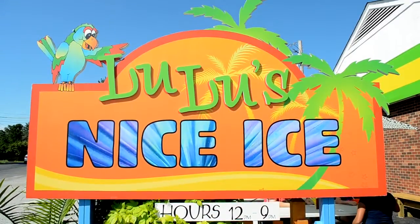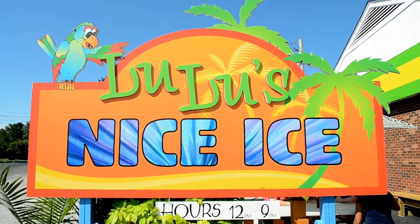I got strawberry and peach, and I got the Wango Tango which is strawberry mango and piña colada. It's really good.